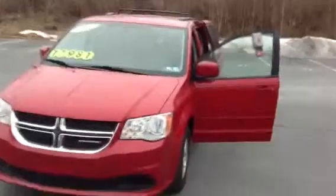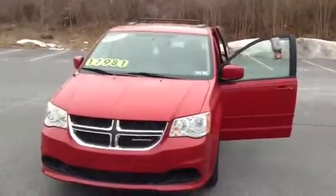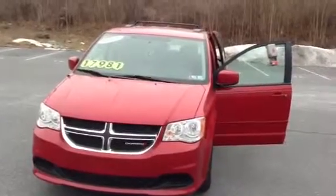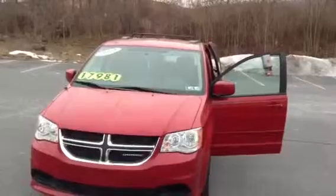This car has a clean Carfax report, a lifetime engine guarantee, and has had one previous owner. Once again, this is a 2012 Dodge Grand Caravan, and this is Scott Cars.